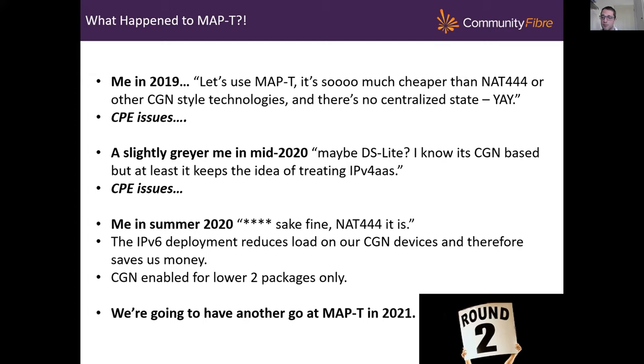NAT444 has enabled us to reduce IPv4 use for our lower two packages — our 50 meg and 150 meg packages. The top two packages still take an IPv4 address as normal. The IPv6 deployment has definitely proved its worth because it's taken a load away from our CGNAT devices and meant we can stretch those further, which makes them pay back quicker. We're going to have another go at MAP-T in 2021 — my understanding is that new CPE coming to market with Wi-Fi 6 support will be able to forward MAP-T traffic at line rate, but we shall see.